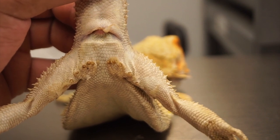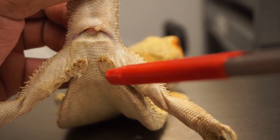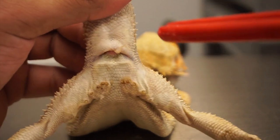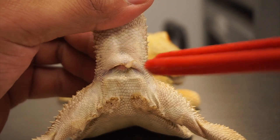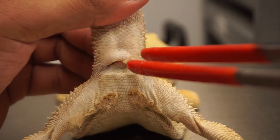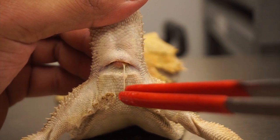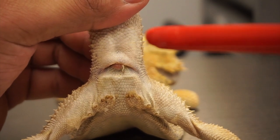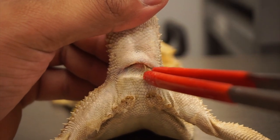Sometimes male bearded dragons have complications as they get older. Some of these femoral pores can get clogged and infected. Male bearded dragons can also get clogged sperm plugs, and as you can see he basically has one right here sticking out. I'm just going to gently pull it out — this isn't harming him, but it is somewhat gross. And that right there was the sperm plug I was talking about.